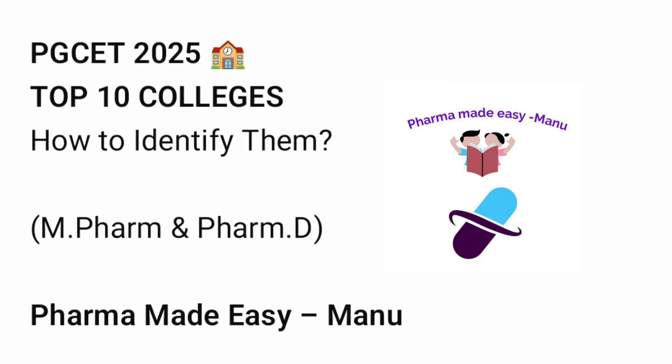Welcome to Pharma Made Easy, Manu YouTube channel — for PGCE-T 2025 aspirants.